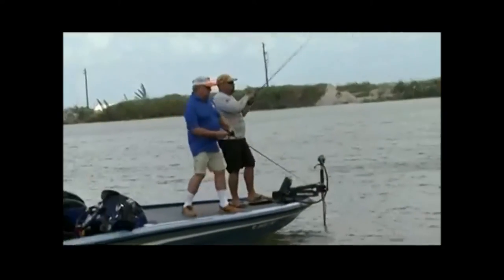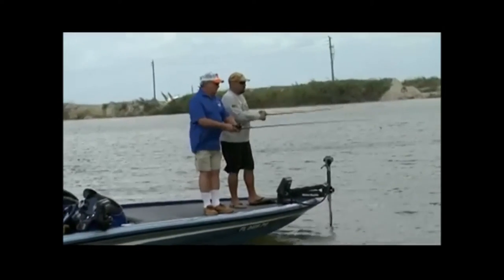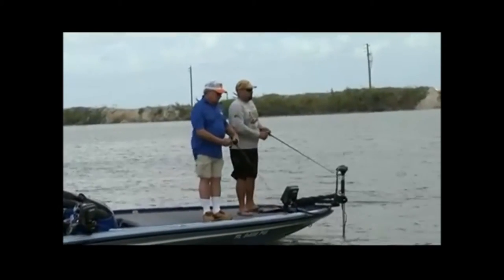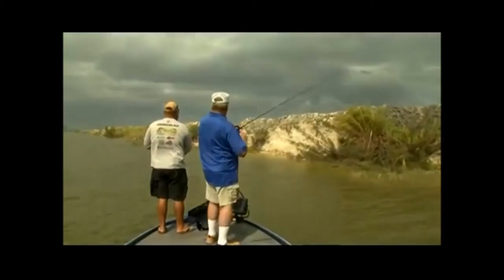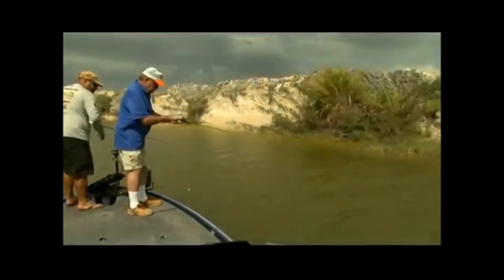Grow, baby. There is the peacock — there's two of them in there, Bill. Right on that rock. You got it, baby. That's a nice one, Bill. Oh, peacock!